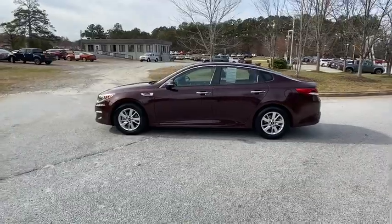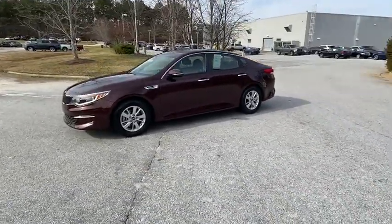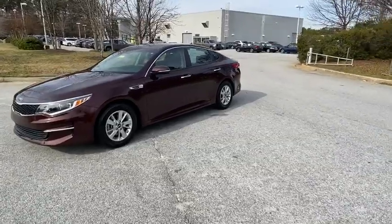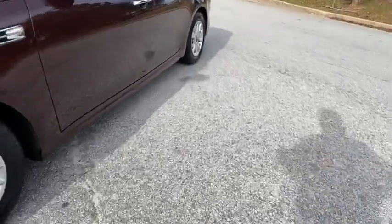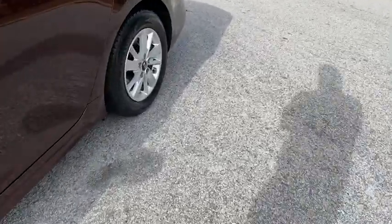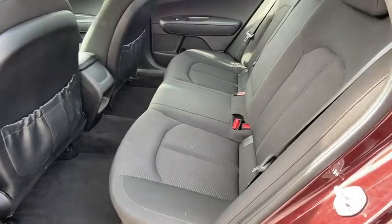This vehicle has less than 45,000 miles. Here are some of this vehicle's great options: keyless entry, anti-lock braking system, steering wheel audio controls, traction control, stability control, backup camera, Bluetooth, adjustable steering wheel, power steering, four-wheel disc brakes.